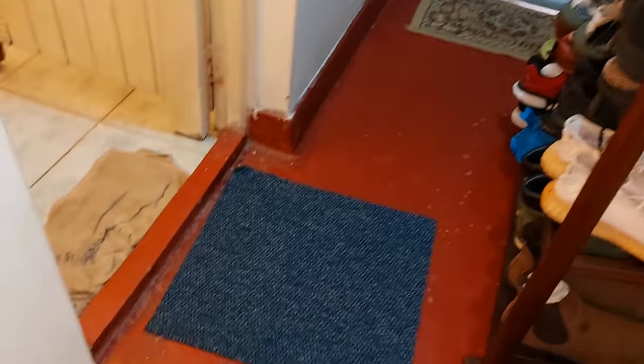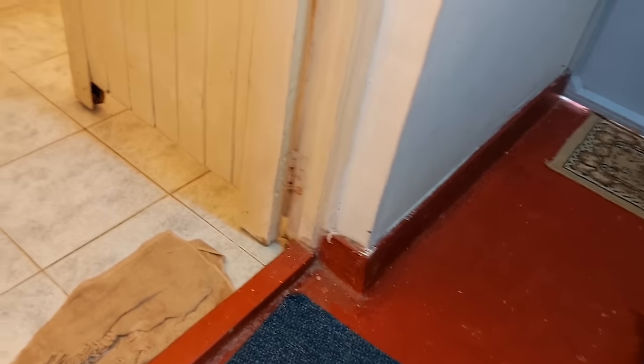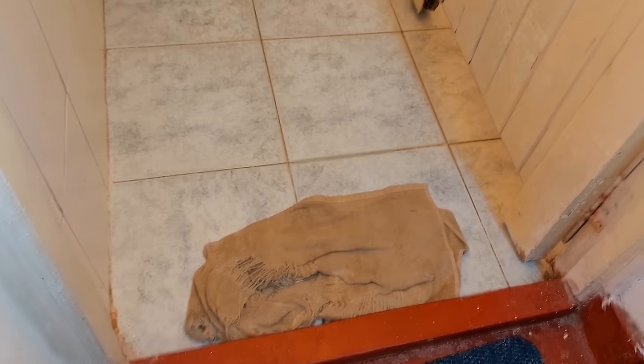Over here we have a mat, and before we go into our washroom — let me take you inside. We have a dust bin and a towel hanger.